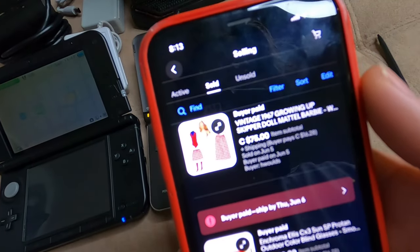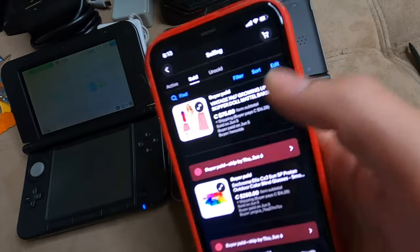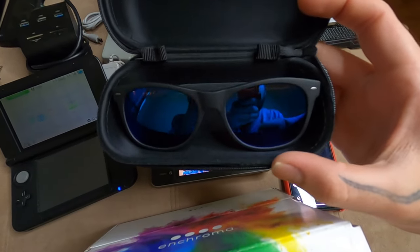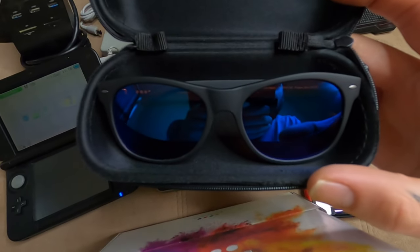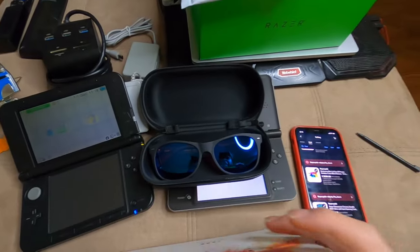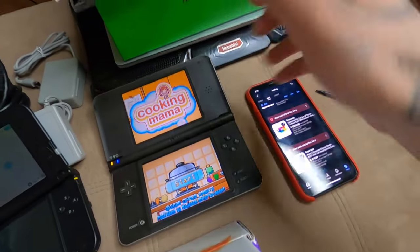We just sold some more stuff — another Barbie from 1967 sold for $75, found that with the other dolls I just sold for $700. We also sold these EnChroma glasses — I sold them for $250, had them posted for $300, so I took an offer of $50 off. Honestly I would have taken $100 off. These are the glasses that were super popular a while ago that let colorblind people see colors for the first time. If you see EnChroma glasses in the thrift, this is what the box looks like — definitely pick them up.